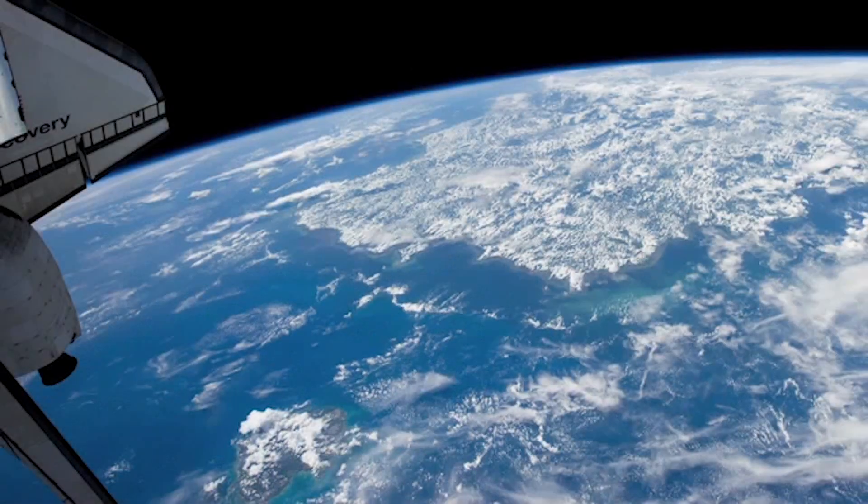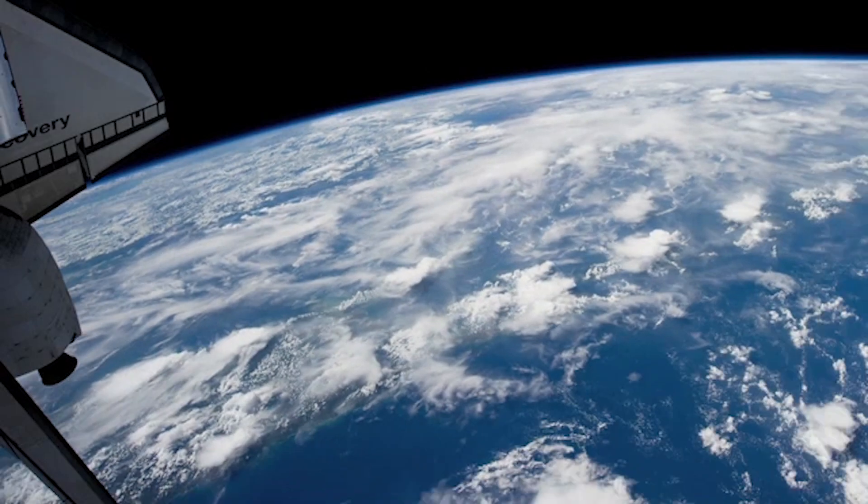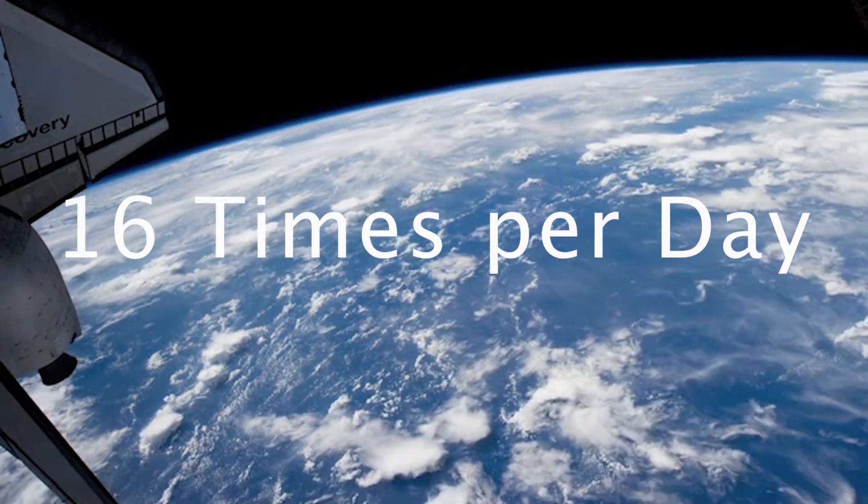The wind totally took over, and I couldn't just let the video play out like that because all you would hear is the wind. We were on a very high floor, and watching the Space Station from this floor is kind of cool because it gives you improved visibility — but at the same time, there's a lot of wind up there. It turns out the Space Station orbits the Earth about 16 times per day.